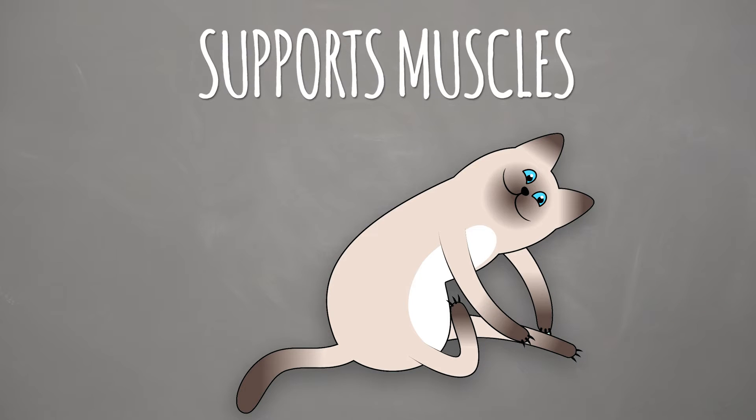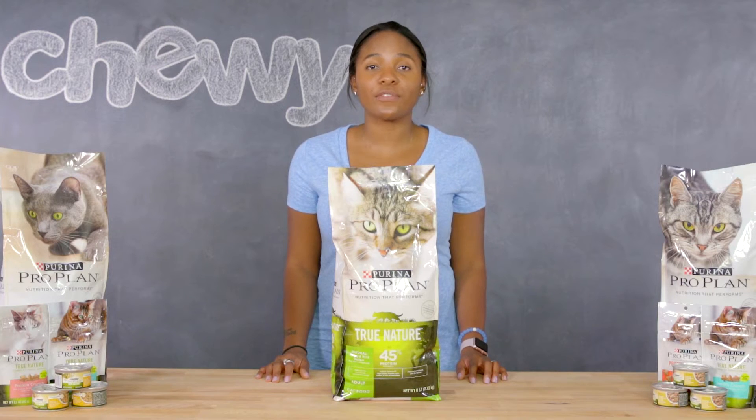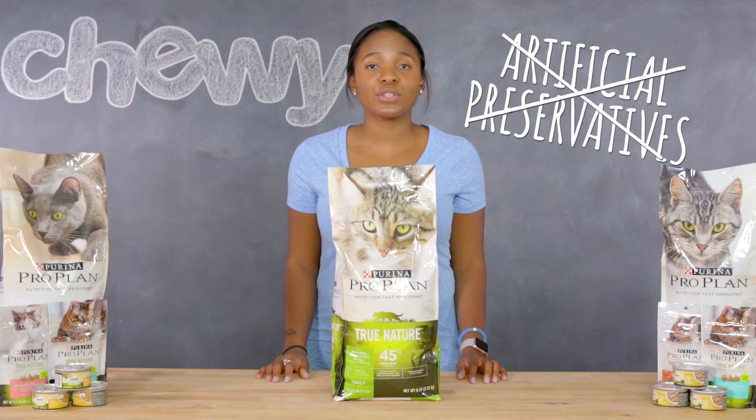The high protein helps support muscles, energy, and strength all around. These natural recipes plus essential nutrients provide everything your cat needs and are free of any artificial flavors, colors, and preservatives.